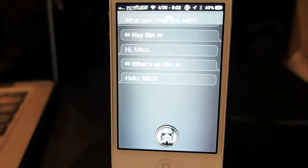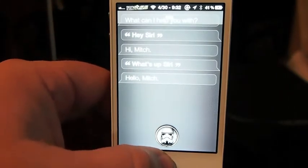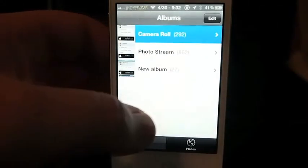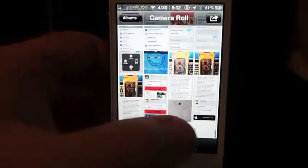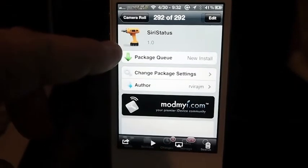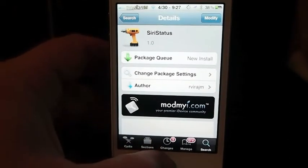Hey YouTube, it's me, your iPhone Captain. Today I'm going to be sharing a tweak with you called Siri Status. You can get it in the ModMyi repo for free. Here's what it looks like right here — Siri Status — and it is free in the ModMyi repo, so you might want to check it out if you like the tweak.